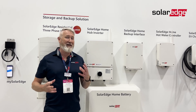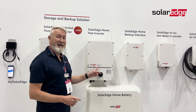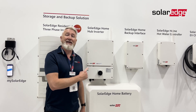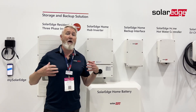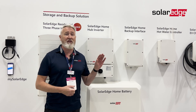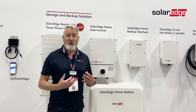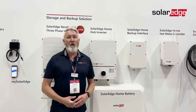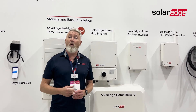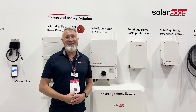Here at All Energy 2024, one of the things that we're talking about on our booth which is creating a little bit of chatter is this sticker on our home hub inverters — 'Made in the USA'. We've just opened our brand new factories in the US, they're now at full production capacity supporting the domestic market over there, and that's where you're going to start seeing Australian products coming from in the early parts of next year. So for SolarEdge it's a great story — you're always going to make more energy, and the country where we're making them now is the United States.